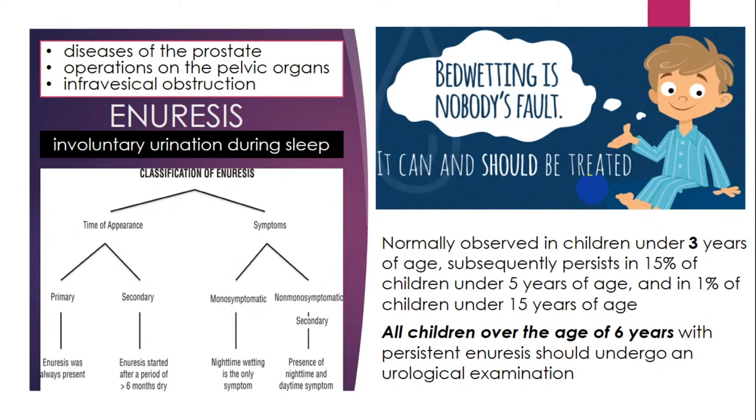As you can see in this classification scheme, enuresis can be classified by time of appearance and symptoms — it is primary, secondary, monosymptomatic, and non-monosymptomatic. Bed-wetting is nobody's fault and it can and should be treated. All children over the age of six years with persistent enuresis should undergo a neurological examination.